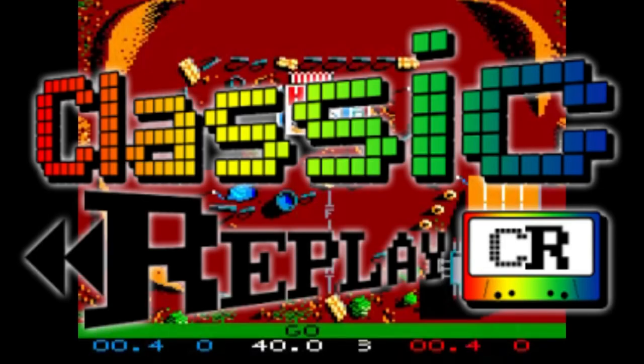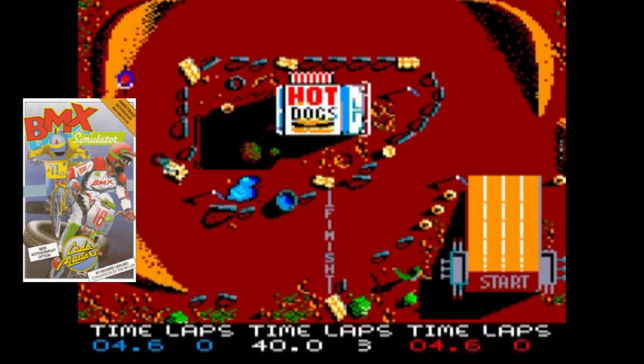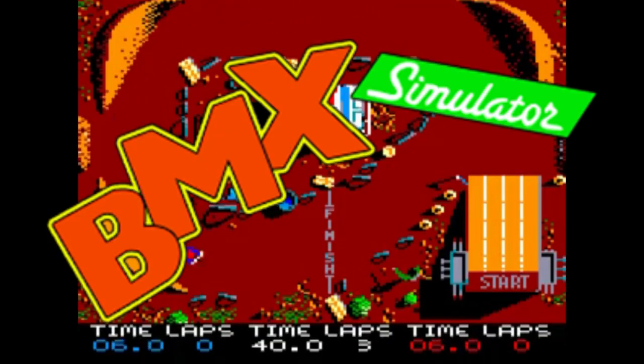Welcome back to Classic Replay. These are not necessarily the best Codemasters games you can get, but these are the ones I personally come back to and have played over the last two decades, maybe more.